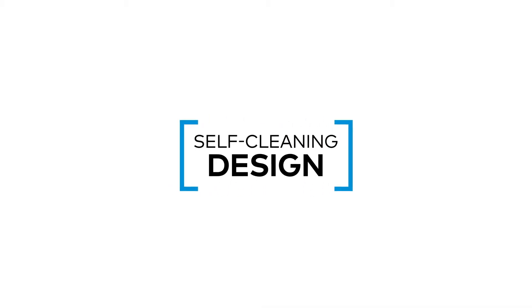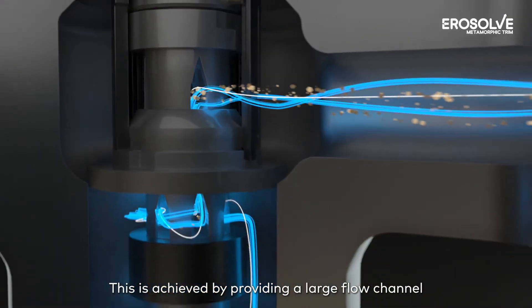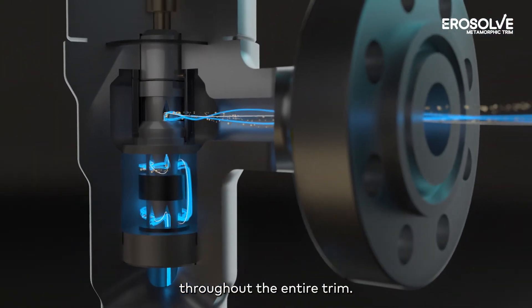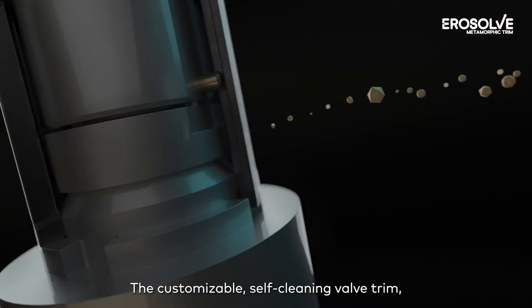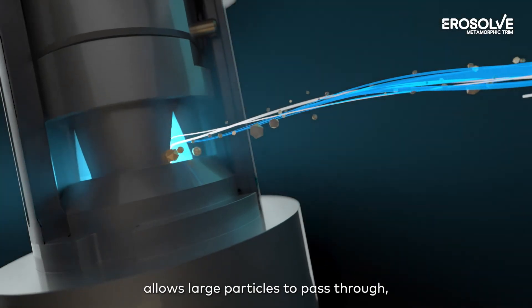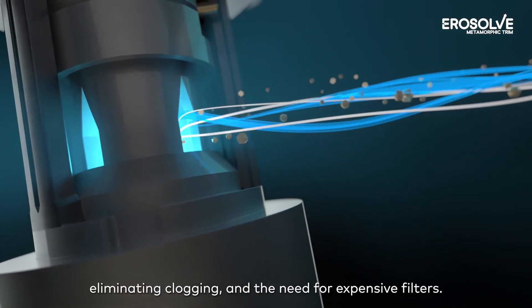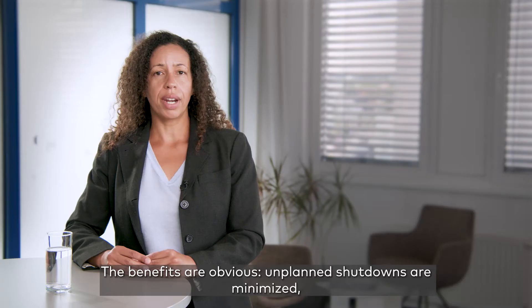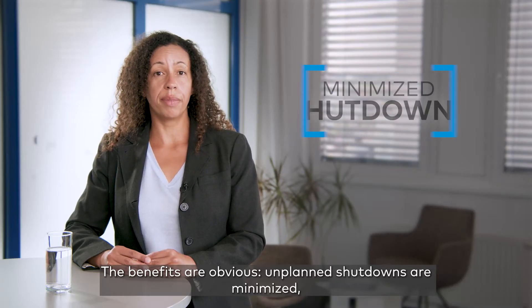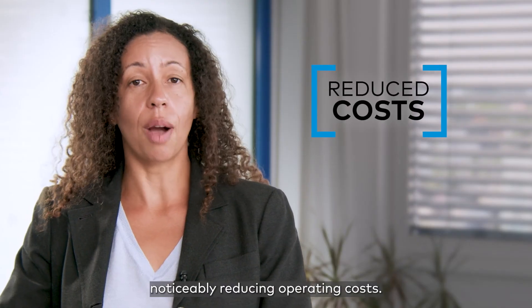Self-cleaning design: This is achieved by providing a large flow channel throughout the entire trim. The customizable self-cleaning valve trim, with passage sizes up to 30 mm, allows large particles to pass through, eliminating clogging and the need for expensive filters. The benefits are obvious — unplanned shutdowns are minimized, maintenance intervals are extended, noticeably reducing operating costs.